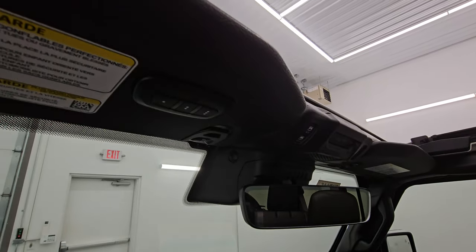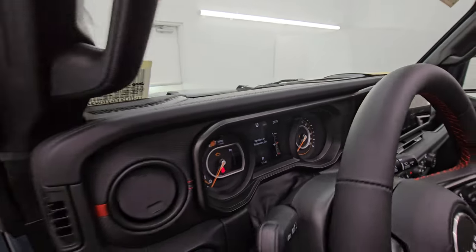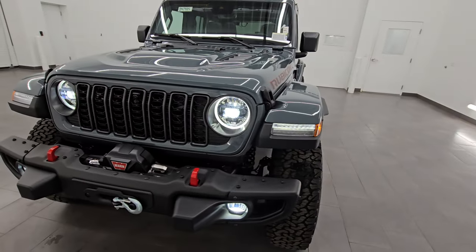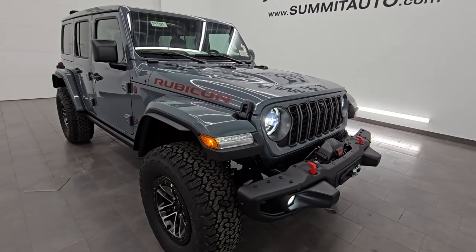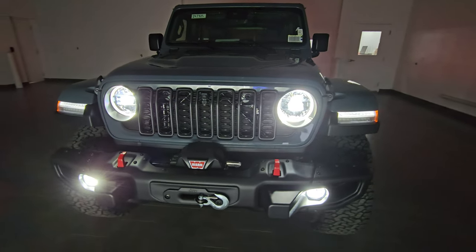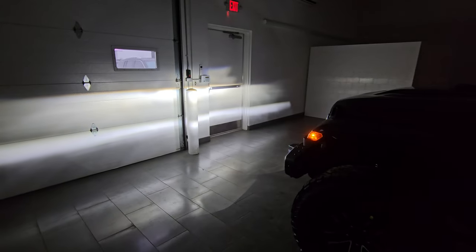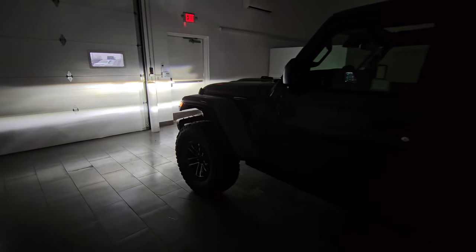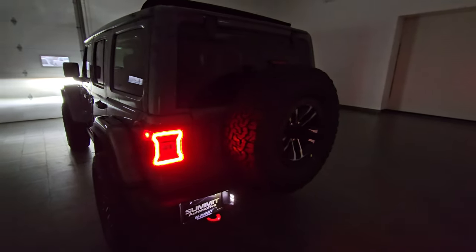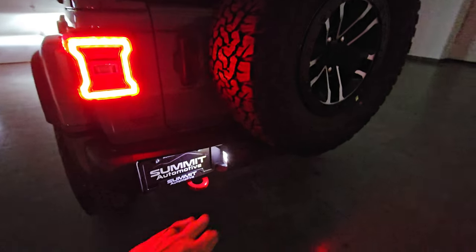You have SOS and assist buttons and an auto-dimming mirror, plus HomeLink buttons for your garage door, security systems, and lighting systems. I'm going to turn on all the lights and then turn off the studio lights so you can see how bright these LEDs are. You can see just how bright those lights are — Jeep put LED lights as a standard feature and they are very bright, very crisp, and a very white light as opposed to a yellow or orange light, providing a nice wide area of illumination. You also have the LED tail lamps with an hourglass look and the LED license plate light.